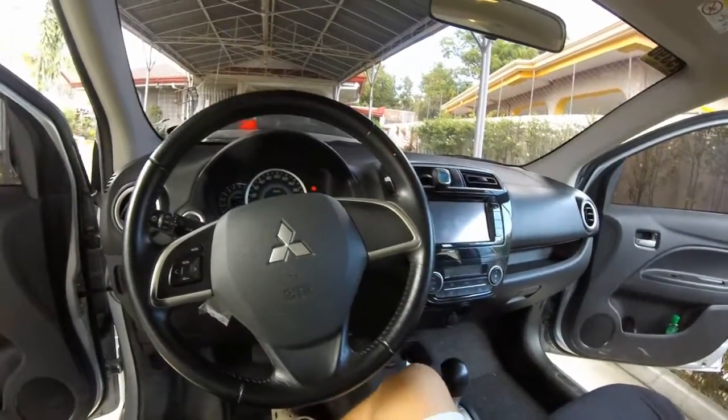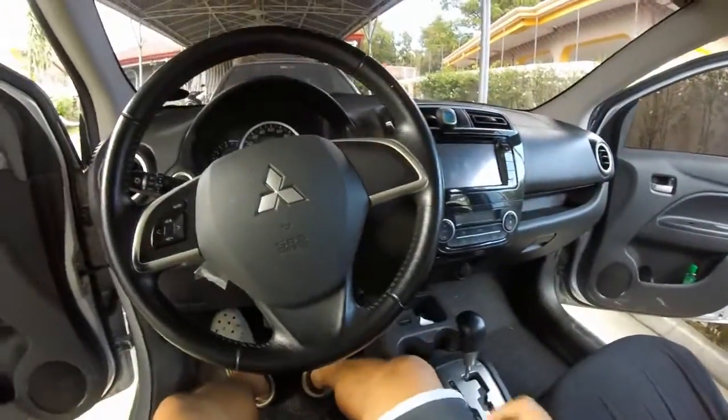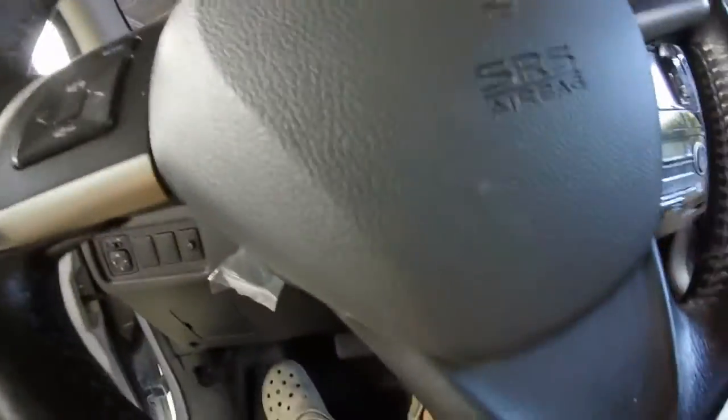It has a 1.2L three-cylinder engine, a CVT, and electric-assisted power steering. There's a touchscreen as well. It's not that small for its size, interior-wise.